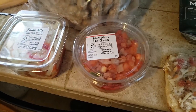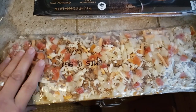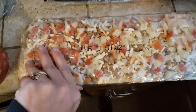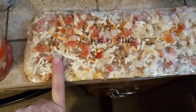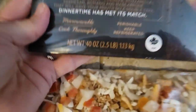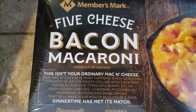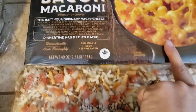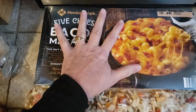We got one pizza — it looks like an everything pizza. And then they gave us this big two-and-a-half pounds of five cheese bacon macaroni. We're definitely heating this up for lunch today, so we're having this right away.